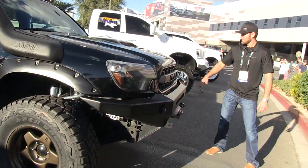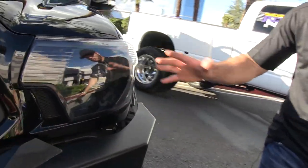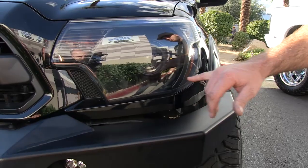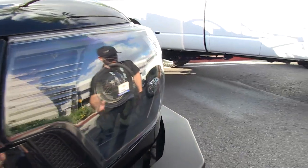The headlights were done by Richelon Aesthetics out of Portland — they have halos and are really bright at night. I also had them do camo on the inside; it's a multi-cam black, one of the newer patterns that came out.